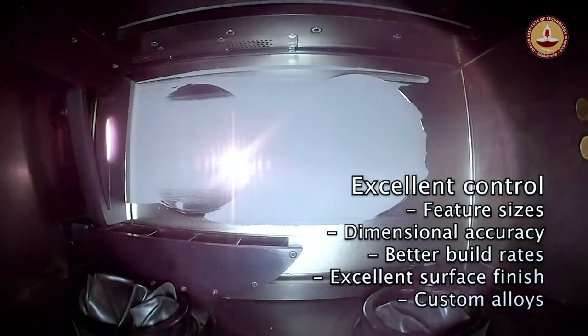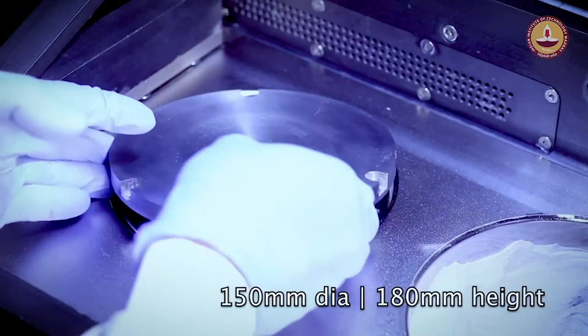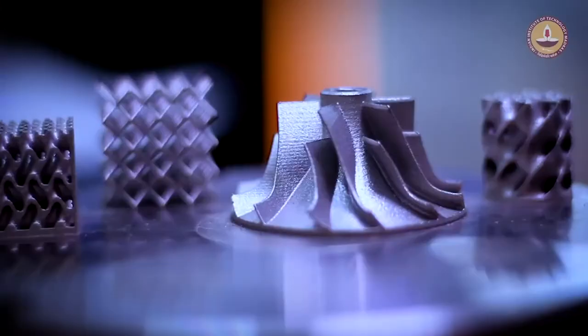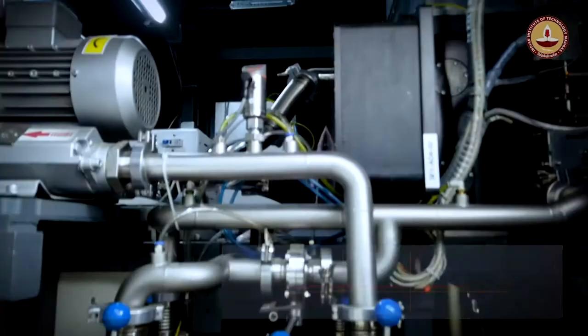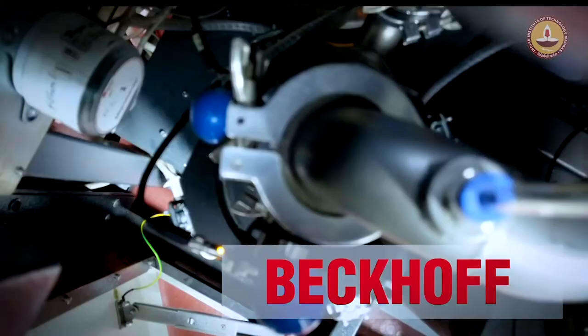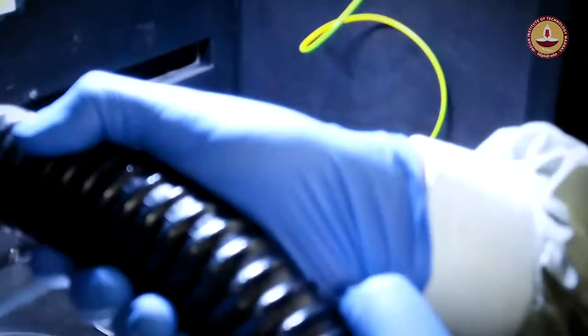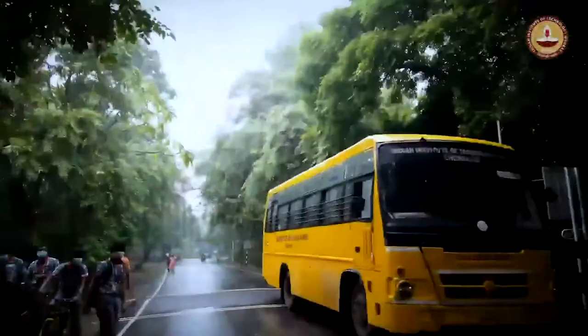Better build rates, excellent surface finish, and the use of a wider range of custom alloys. Large build volumes of 150 mm diameter and 180 mm height allow for nesting and stacking multiple components, making it cost effective in operation. Gold standard IPG lasers, scan lab optics and back-off automation ensure accuracy and reliability. The availability of such equipment at IIT Madras, India's largest research ecosystem, brings with it a deluge of advantages.